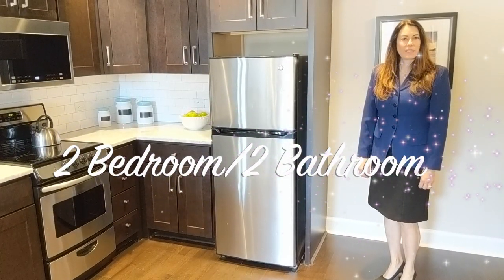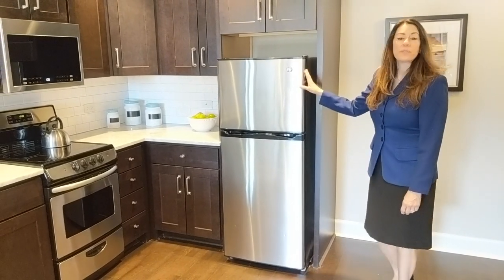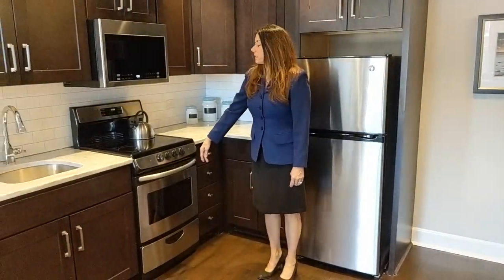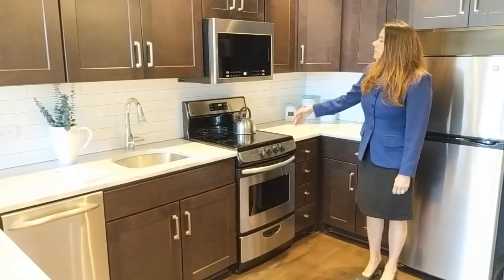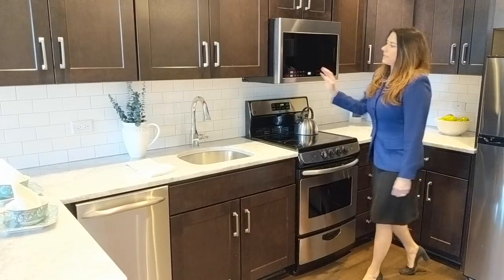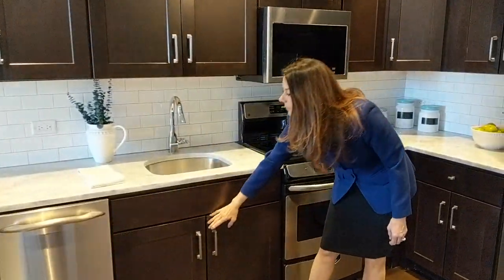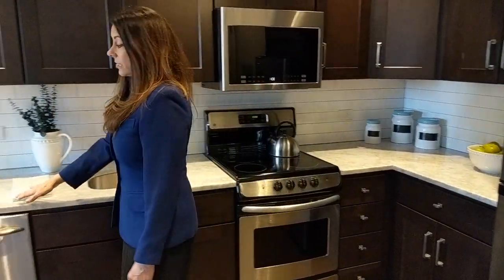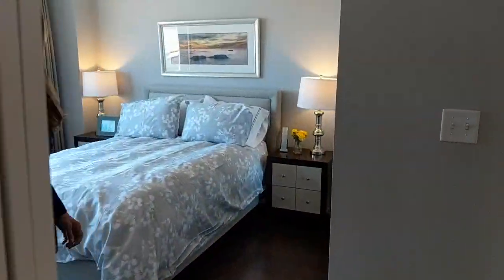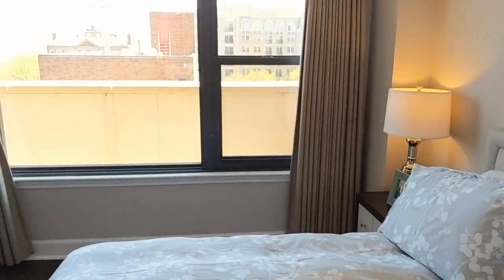Here we have a two-bedroom, two-bath located in the north tower on the penthouse level. As you can see, it's beautifully done with stainless steel appliances — refrigerator, double-rack oven, four electric burners on the stovetop, microwave, and dishwasher. There are beautiful marble counters with lots of cabinet space above and below. A great eating area with two stools and a huge window with a beautiful view of the lake.